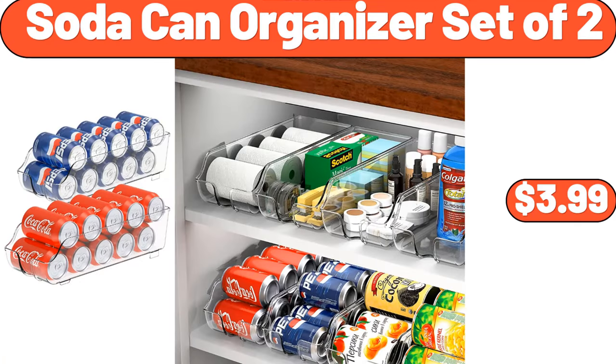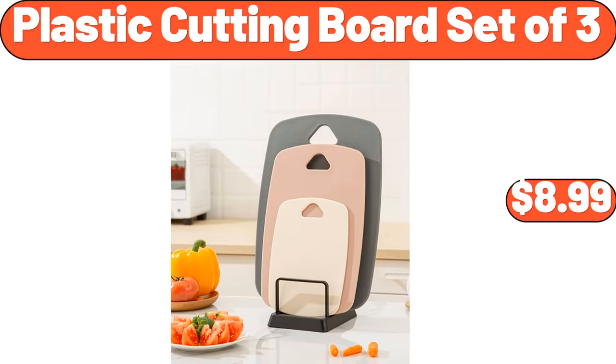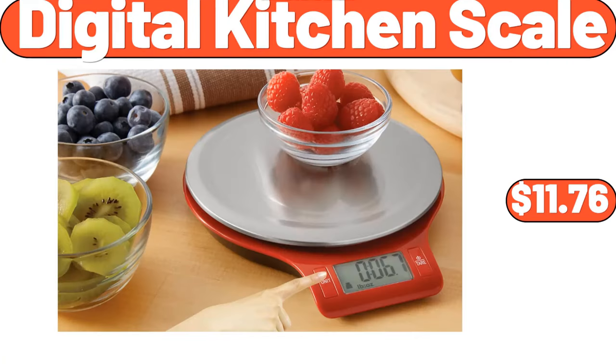Soda Can Organizer Set of 2, $3.99. Plastic Cutting Board Set of 3, $8.99. Digital Kitchen Scale, $11.76.